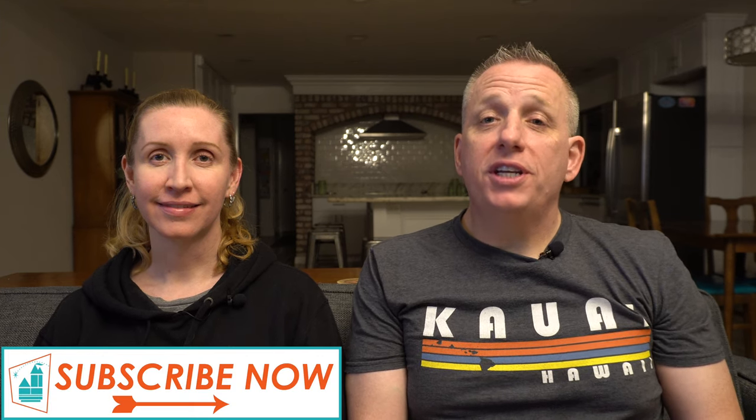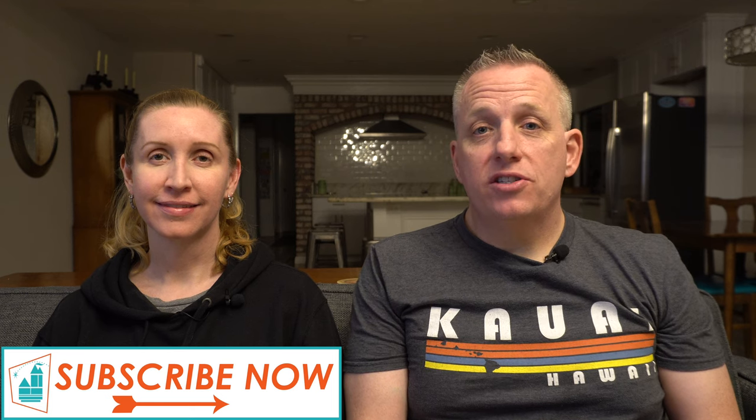Hey everyone, welcome to Anaheim Park Tourist. Today we're starting a new series of videos on first-time travelers to the Disneyland Resort area. In this video, we're going to be briefly covering park reservations, airports in the Disneyland Resort area, and transportation from those airports to the Disneyland Resort.